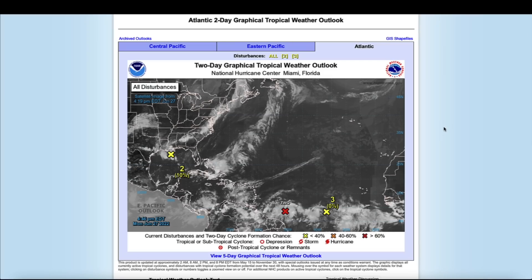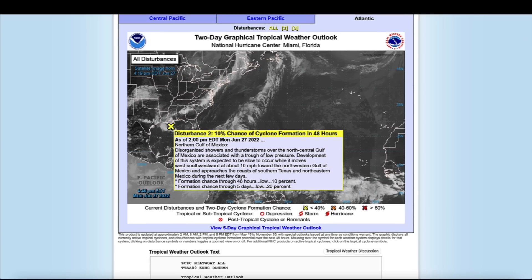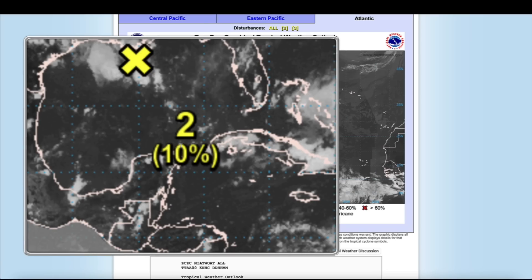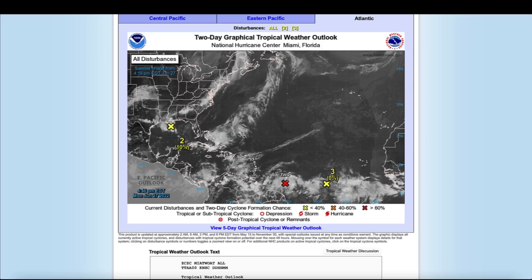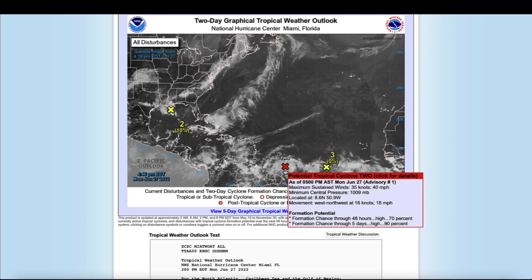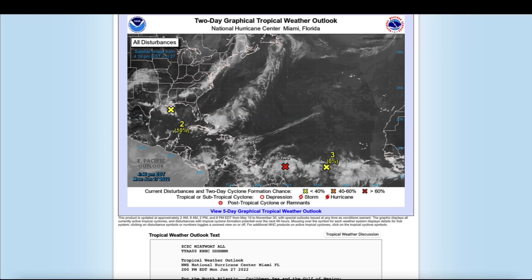Looking at the hurricane situation right now, as we are in hurricane season in the northern hemisphere, over on the Atlantic side in the Atlantic Basin you can see there's a disturbance in the northern Gulf of Mexico with a 10 percent chance of formation in the next 48 hours. This one down here also has a 10 percent chance. Coming out into the main development region, this red X has a greater potential — 70 percent and 90 percent throughout the course of five days as it enters the South Caribbean Sea.